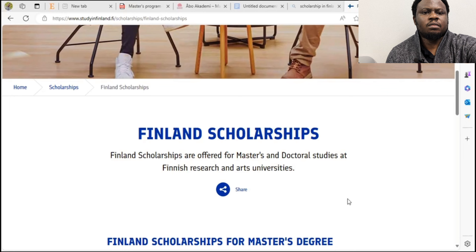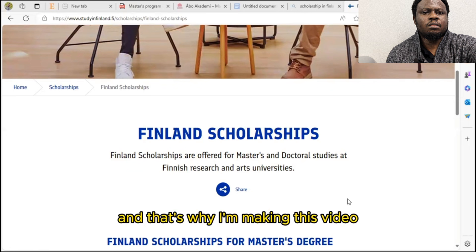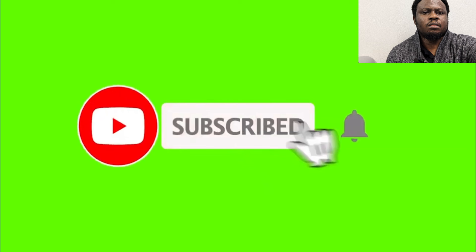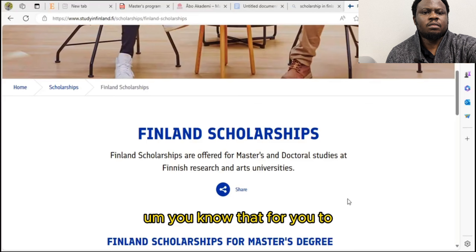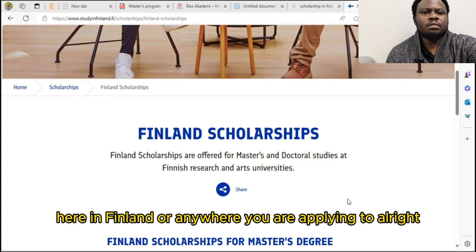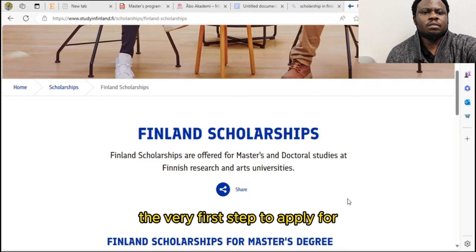So I want you to prepare yourself with the necessary documents and start by selecting your interested programs. You should start searching those programs now, and that's why I'm making this video. If this is the first time you're joining us on this platform, I encourage you to subscribe so that you can get updates on my upcoming scholarship opportunities like this — and also understand how to complete your application until you get here in Finland or anywhere you are applying to.